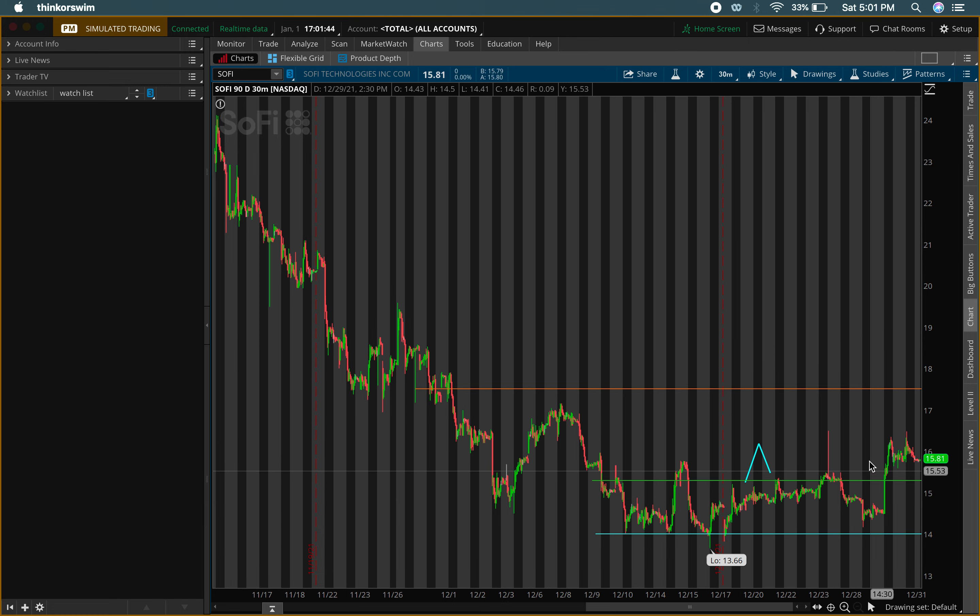I'm looking to buy heavy once it passes that level, then I'll look for the retracement back down to around $15.30 so we can buy again. Let me know if you guys still want me to update you on this position on Sunday, and also on Lucid — I think those are going to be some big plays this year.